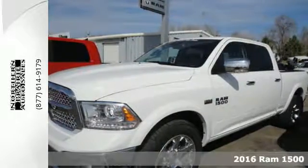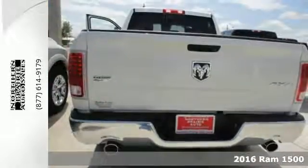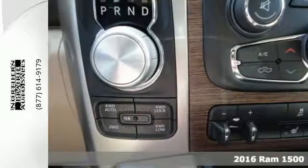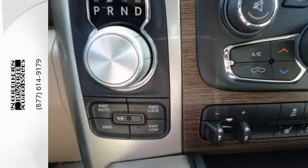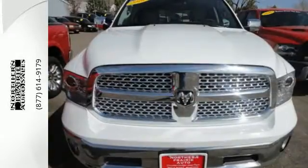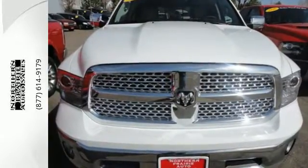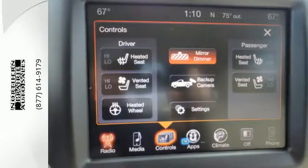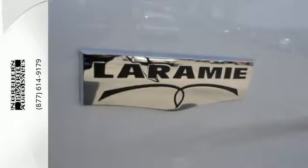Here's a 2016 Ram 1500. Working hard doesn't mean you can't be comfortable. This 1500 has an interior designed around you for superior comfort, while maintaining the durability to withstand the daily wear and tear. You'll find a tilt steering column, audio input jack, and media hub to help make the drive truly yours.